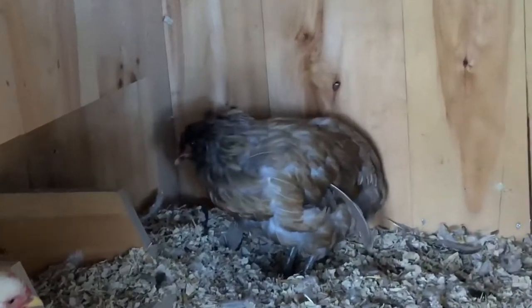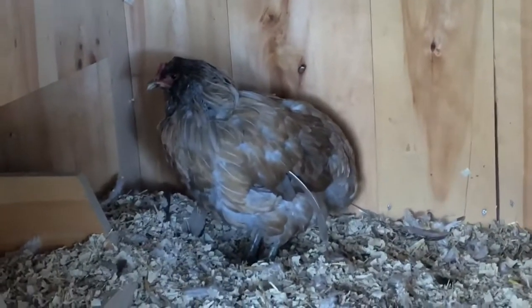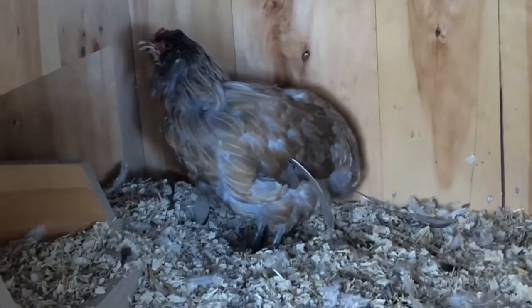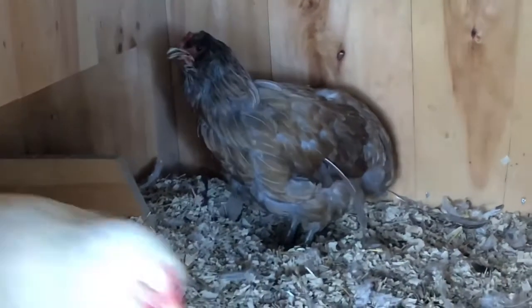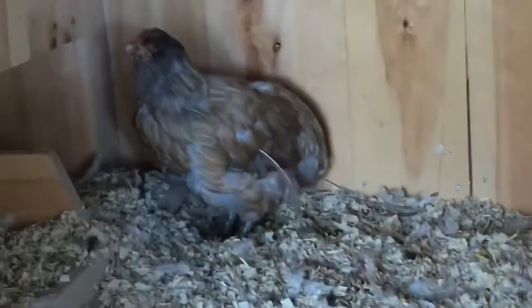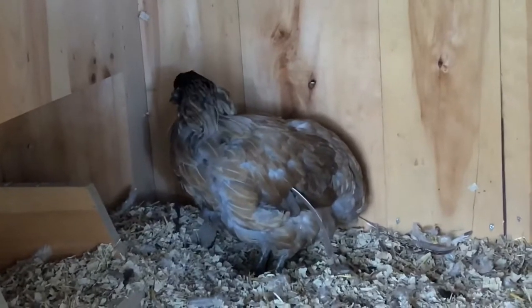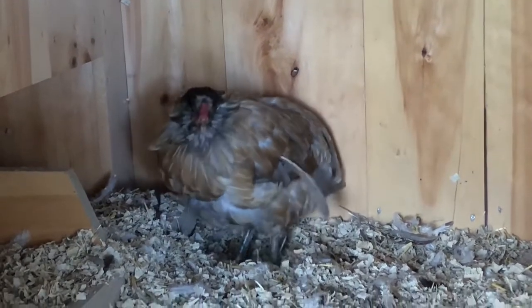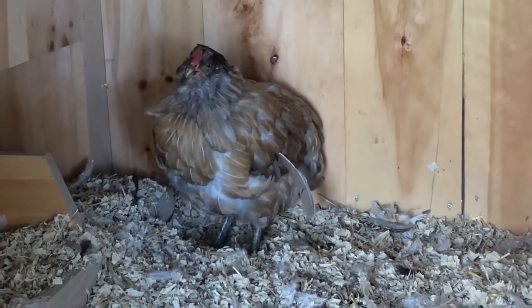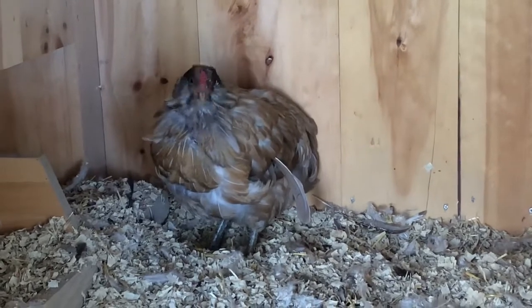She's an Easter egger and she's new to us — we've only had her a week. She's not a rooster; she's been laying right along but not since she moved in with us. Sophia just got done laying her egg — I think she's a little annoyed. It sounds like a sneeze, a respiratory issue.